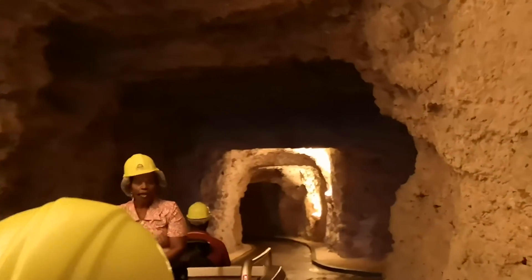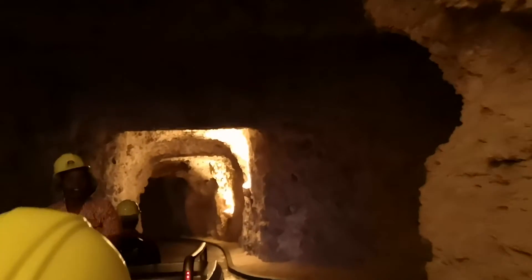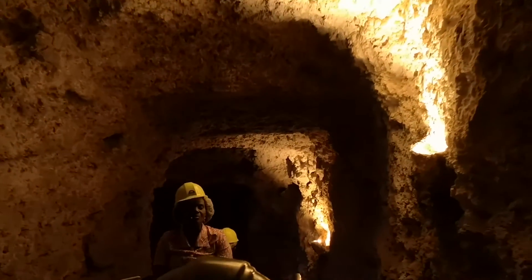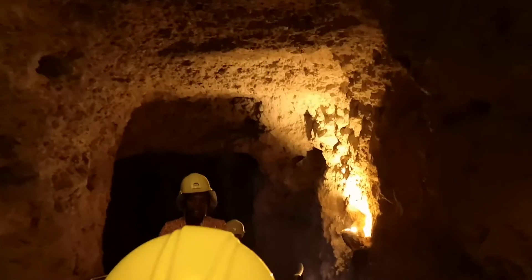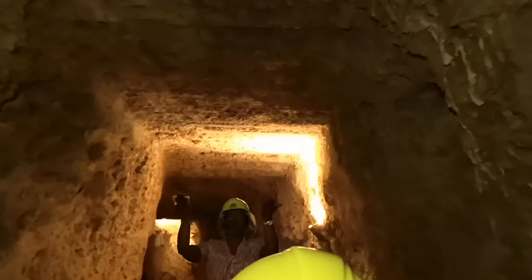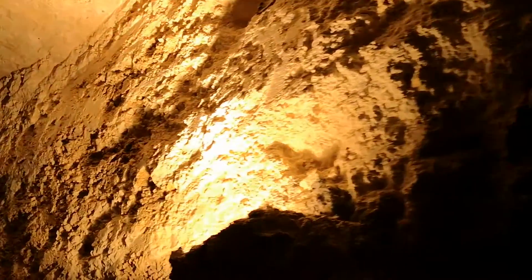Our tour begins as we travel down a man-made tunnel constructed in 1978 to allow easy, safe access to the cave. We are travelling through what is called the Boys' Tunnel, named after equipment operator Noel Boys, who excavated the tunnel so that trams can drive through. He drove and operated a 955K Caterpillar, which broke through the bedrock and into the natural passageway of the cave.